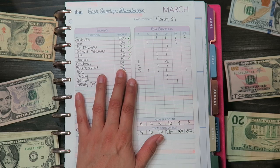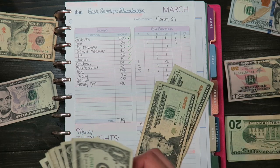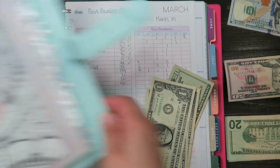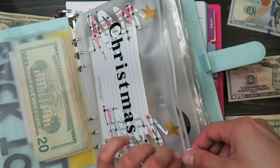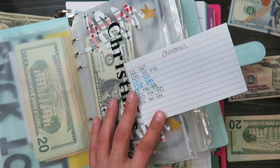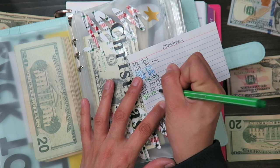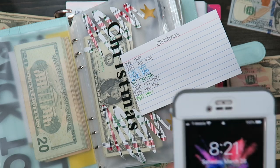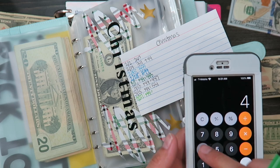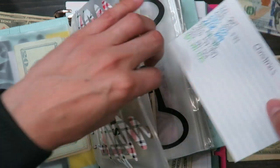On to my sinking funds — Christmas is $44, counting out: twenty, forty, forty-one, forty-two, forty-three, forty-four. For Christmas I currently have $531, so $531 plus $44 equals $575 total.